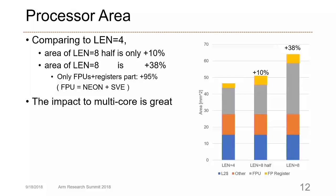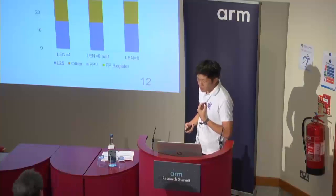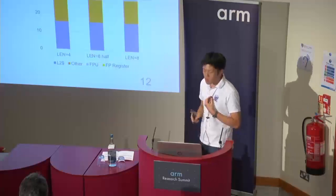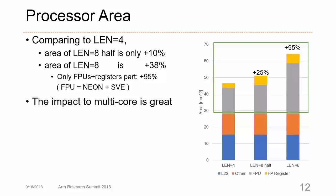This slide shows the processor area from MCPAT results. The processor area includes L2 cache, FPUs, floating point registers, and so on. The area of the L2 cache and other components is almost the same across all configurations. However, the processor area of REN8-half is only 10% larger than REN4, while the area of REN8 is 38% larger than REN4. Focusing on FPUs and floating point registers, the area of REN8 is 95% larger than REN4. The area increases according to the number of vector elements, so the impact on many-core processors is very significant.